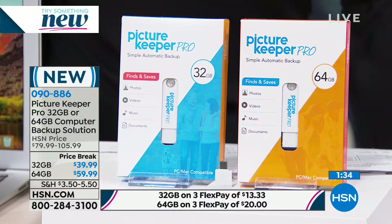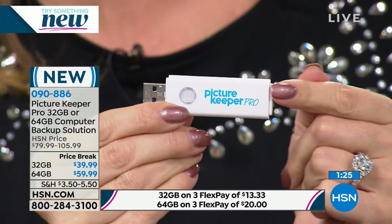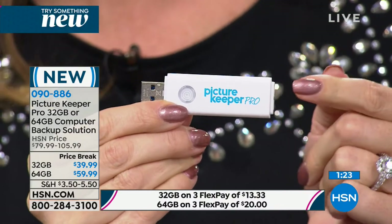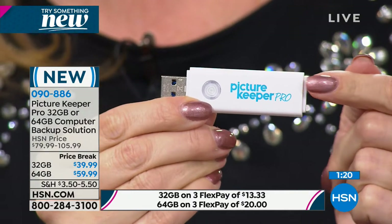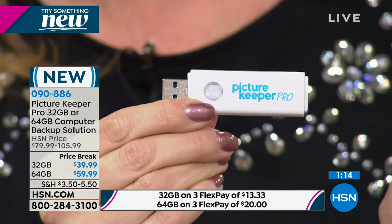We're doing a huge price break today. We will be selling the 64 gig at $105.99, but today that 64 gig is $59.99 — a substantial savings, and it's on flex pay for $20. The 32 gig, we took $40 off the price, so you are saving as much as you're spending. That one's on flex pay too. For my money, I'm going to go with doubling the space and not doubling the price, because you can use it on multiple computers and we need to make sure we're backing up those photos, documents, songs, and videos. All you're doing is plugging this in — the proprietary software preloaded on the Picture Keeper Pro finds everything.